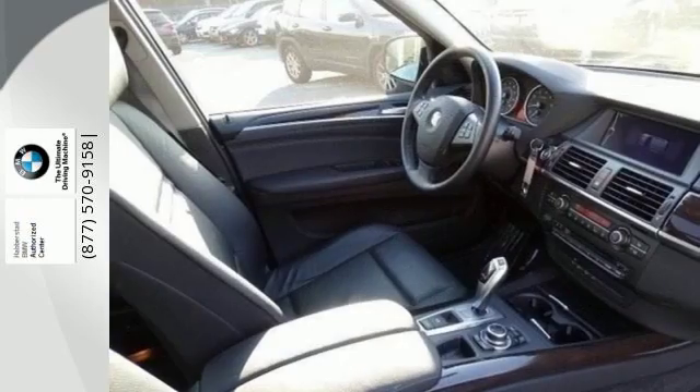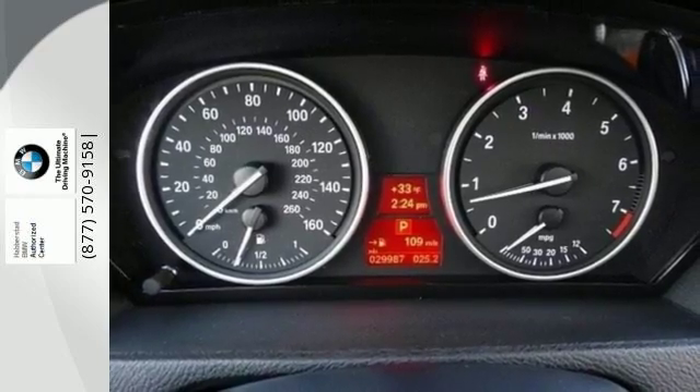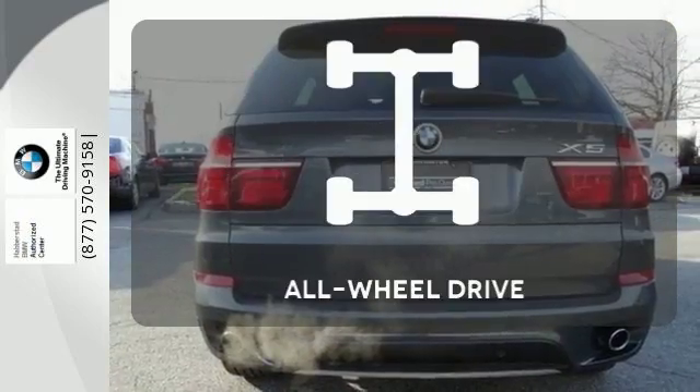The climate control keeps everyone happy, and the rain-sensing wipers keep your vision clear. You'll also get BMW Assist, hill-descent control, and heated door mirrors. The panoramic sunroof gives you even more fresh air for your drive.